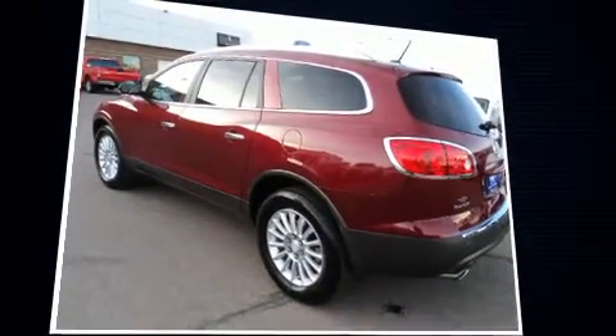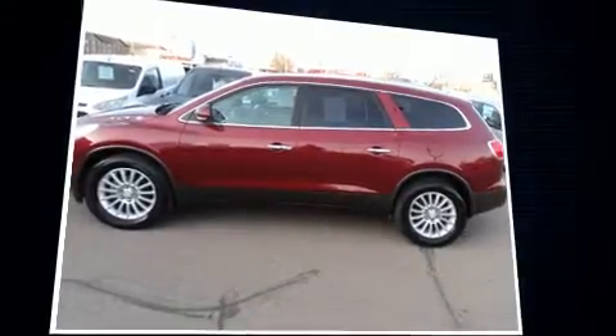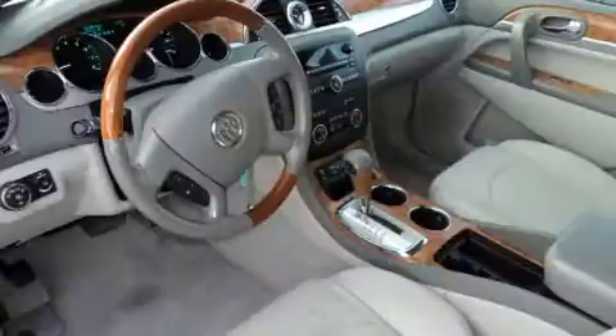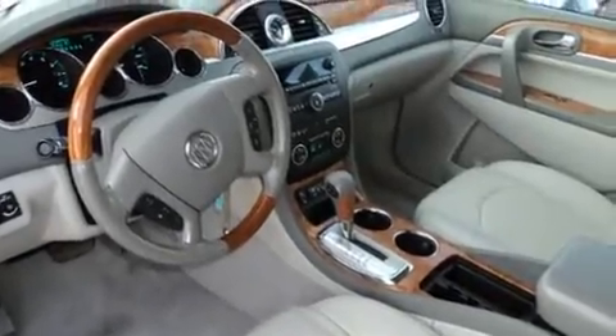It includes leather upholstery, a tachometer, a built-in garage door transmitter, a power seat, heated seats, high-intensity discharge headlights, and seat memory.